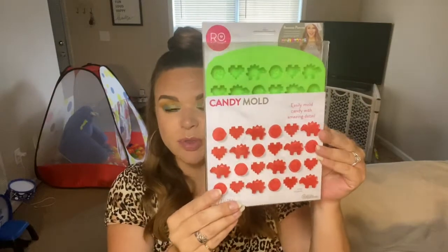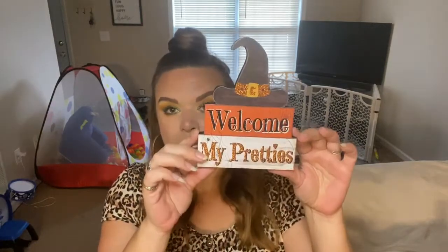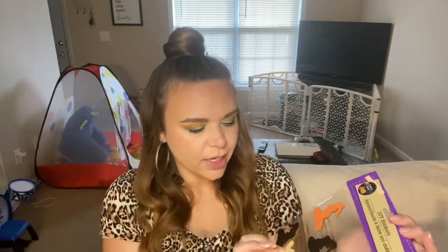Next is Dollar Tree — it just gets me every time, they have such cute stuff. First I picked up these little dinosaur molds — you can put candy, jello, or ice cubes in them, and it was only a dollar! I also got this cute witch hat plaque that says 'Welcome My Pretties,' perfect for a shelf or tiered tray. And I got these cute little witch hat stickers made of a wood-type material, great for a DIY project or just to stick anywhere.